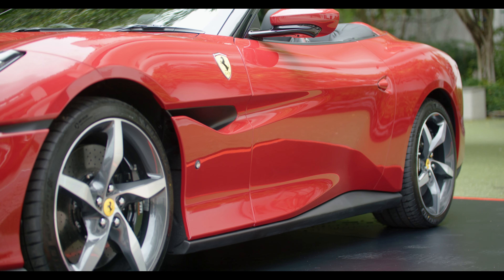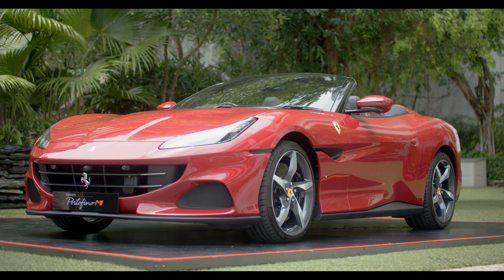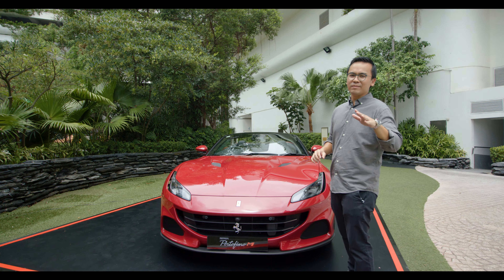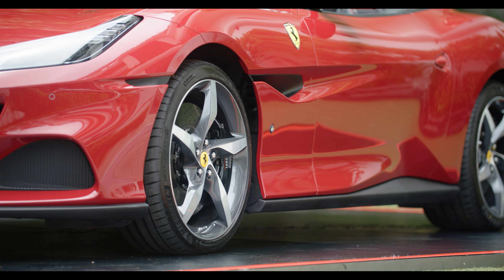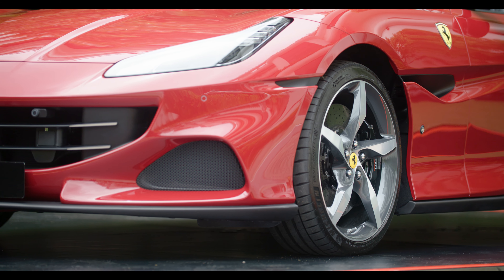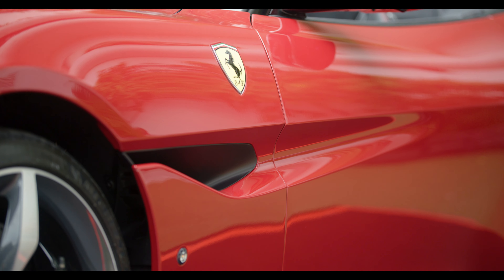Now being an M version, the exterior also has to be changed. And personally — this is purely my personal opinion — I think most of the M versions of the more modern Ferraris, such as the 456, the F512M, or even the 575M, didn't really look as good as the original models.